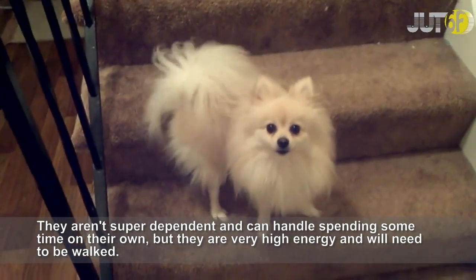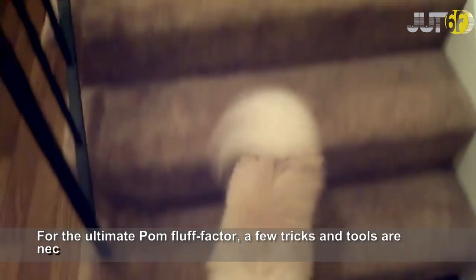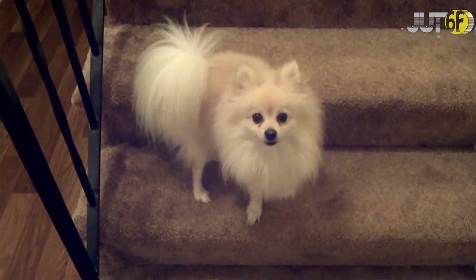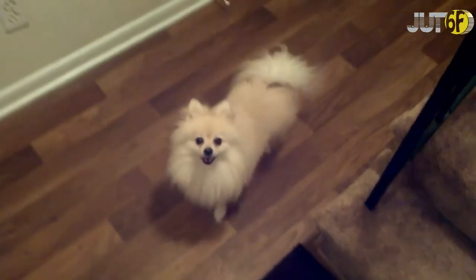Chihuahuas are also some of the most energetic and fun dogs for apartment dwellers. They aren't super dependent and can handle spending some time on their own, but they are very high energy and will need to be walked. For the ultimate palm fluff factor, a few tricks and tools are necessary, and daily brushings are a must.